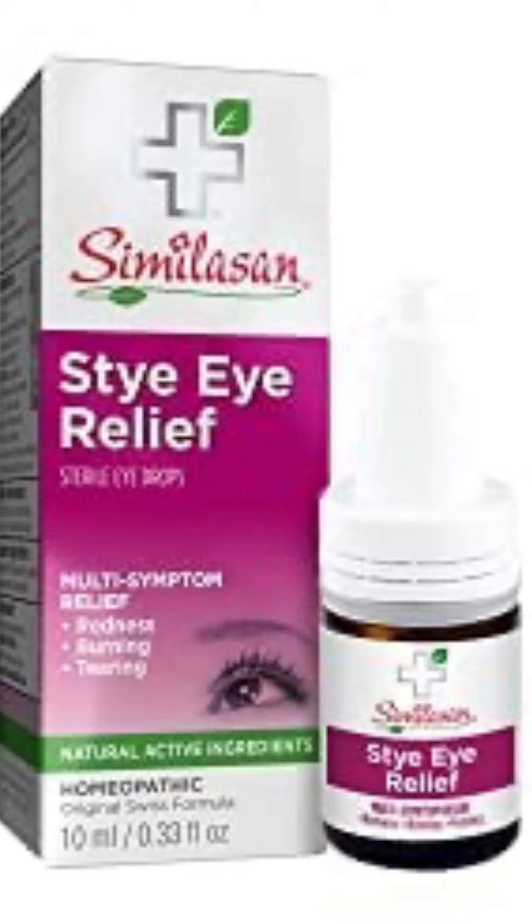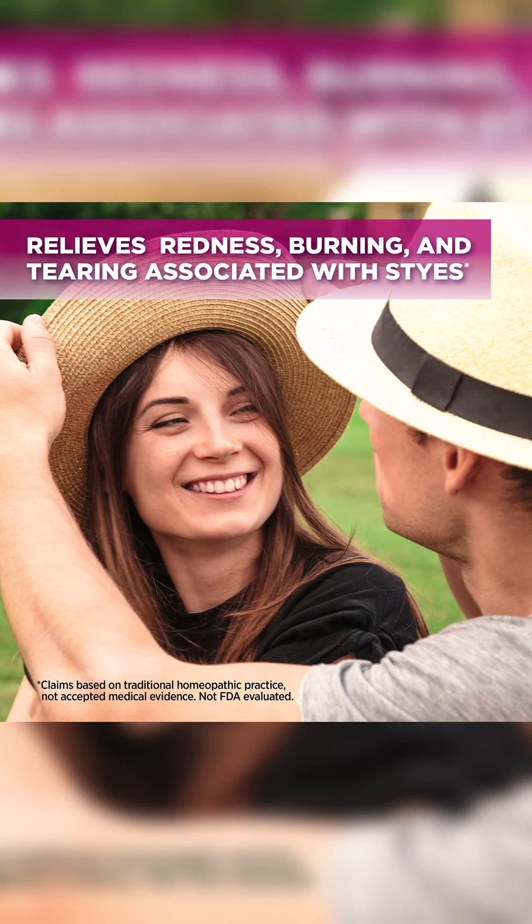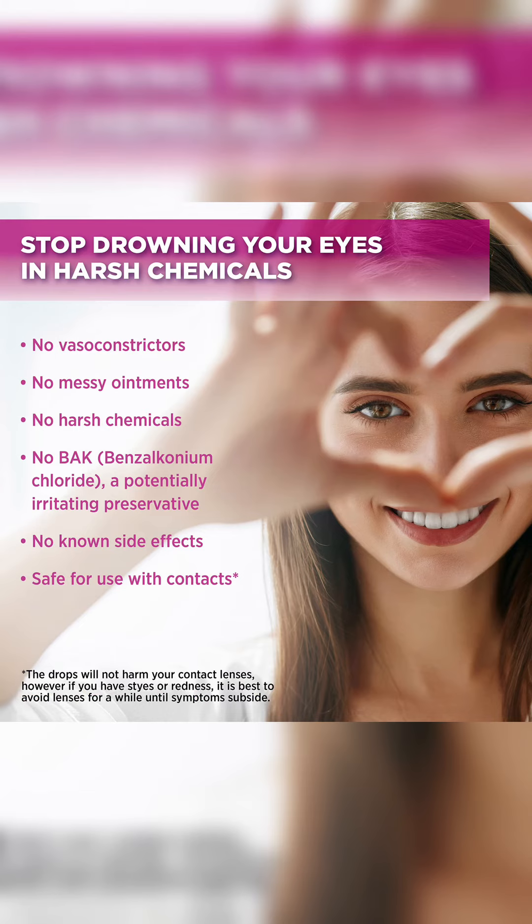For treatment, we recommend Similasan Stye Eye Relief. Similasan Stye Eye Relief drops provide temporary relief from stye symptoms like redness, burning, and tearing. Use as often as needed with no known side effects.